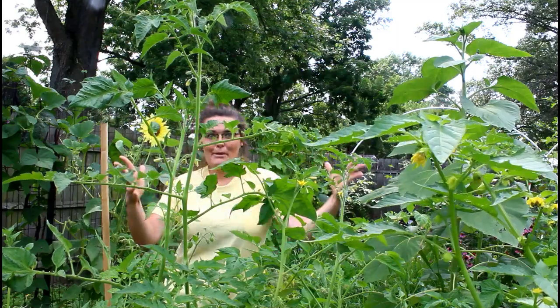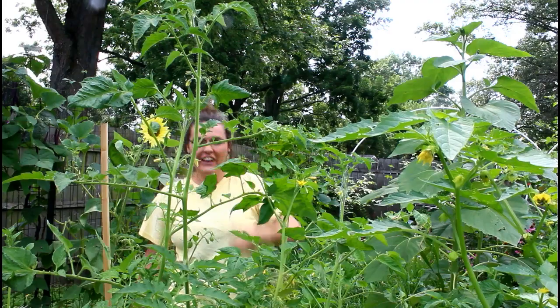Hey everybody, what's up? Amy Wack. Welcome back to my garden. Today I'm going to be talking about trellis and tomatoes. These things are going to look awesome.